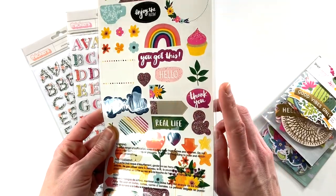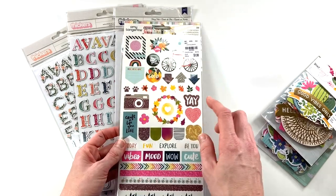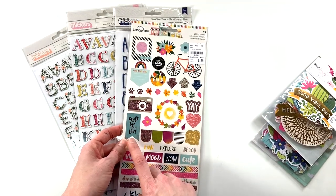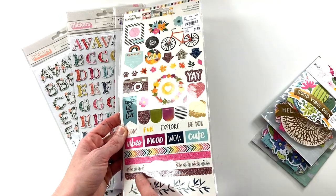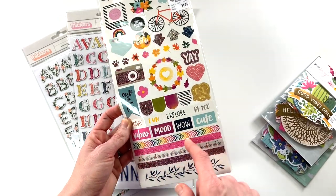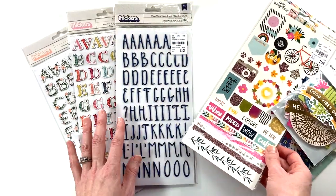I picked up this sticker sheet from Amy Tangerine from her most recent line. I just love Amy Tangerine stickers, especially in my planner — they are bright and happy. I am loving the glitter on this. These little washi kind of sticker strips are great and I use them all the time in my planner. Good deal at $1.99!